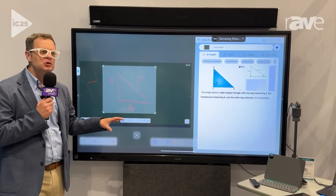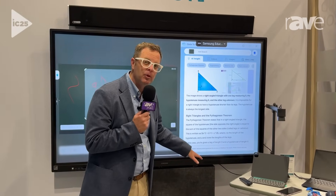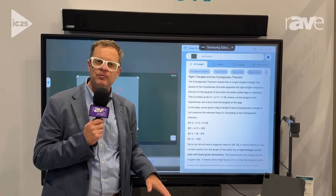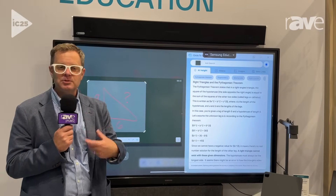Here it's looking at my loosely drawn Pythagorean theorem and it's showing me how to solve the problem, which is really important. It's not just the answer — it's how do I do this myself, which is really important to learners and people looking to solve problems on their own.